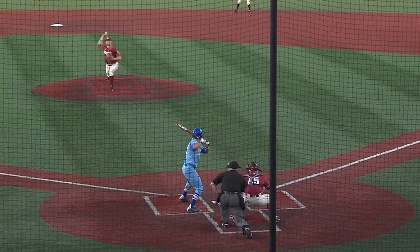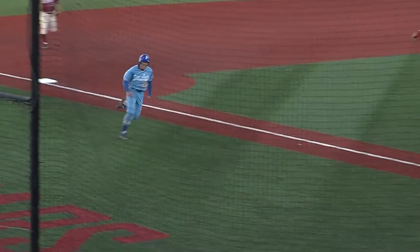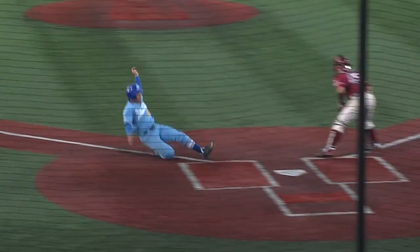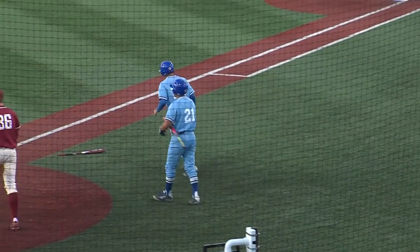The right-hander Sutton kneels, ground ball into the hole — that's going to get through on the left-hand side. They're going to wave around Kyle Morrison, the throw to the plate is going to be cut off. Spartans have come back to tie this game at two apiece.